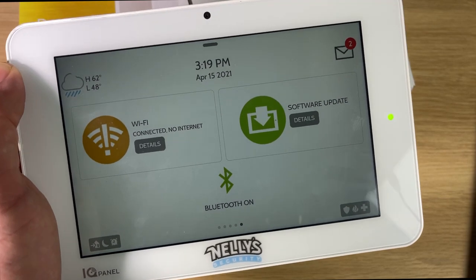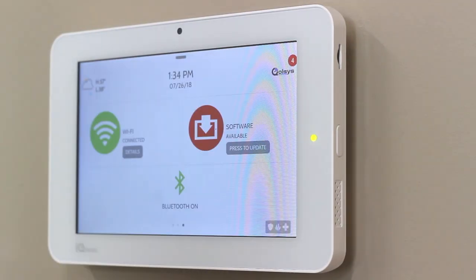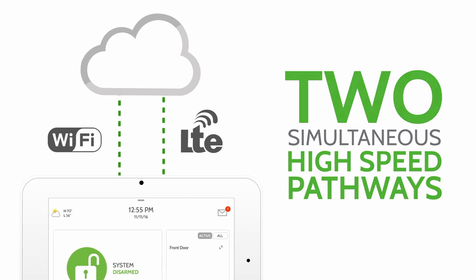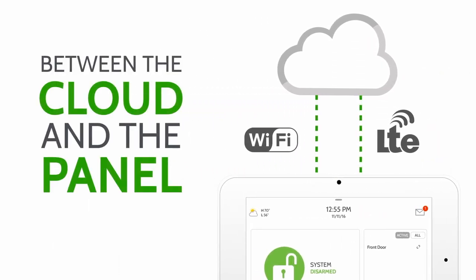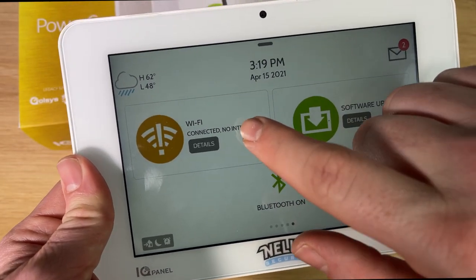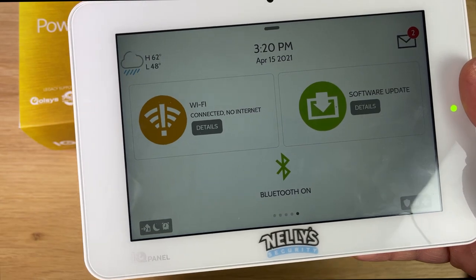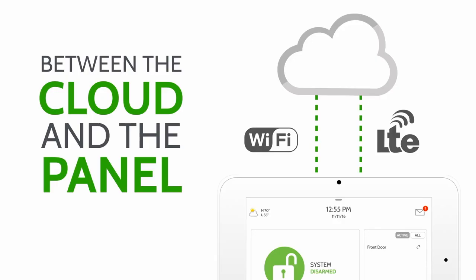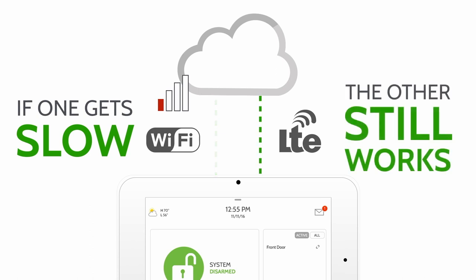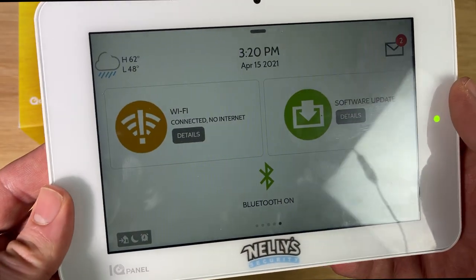Next we have our connectivity information — this is where we can do software updates. This panel is always connected to the alarm.com cloud, so anytime there's a software update it downloads immediately through the dual-path network connectivity. What that means is it can connect to both Wi-Fi and LTE at the same time. With some other alarm panels, you might be connected via Wi-Fi and if Wi-Fi goes out, it switches over to LTE. With the Qolsys panel, Wi-Fi and LTE are simultaneous and always running, so if you lose Wi-Fi connectivity, the LTE is still running with no service gap — you always have a secure connection to the network.